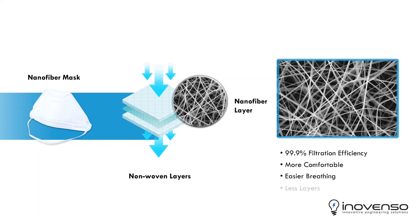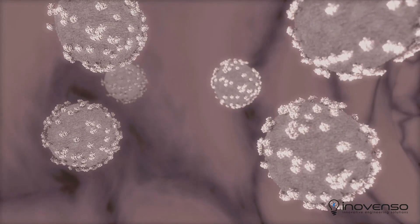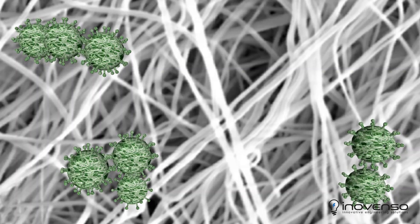The nanofiber mask is more comfortable, allows easier breathing, and requires fewer layers. Nothing beats the nanofiber mask when it comes to containing viruses like the Wuhan coronavirus. Experts have confirmed that nanofiber masks are considered to be the next generation of facial masks.